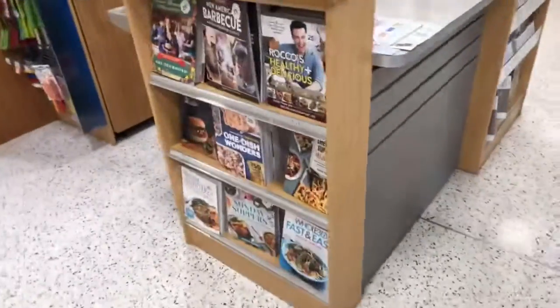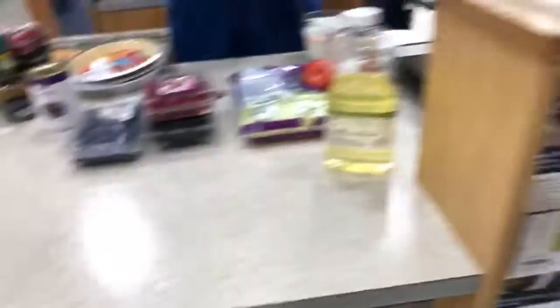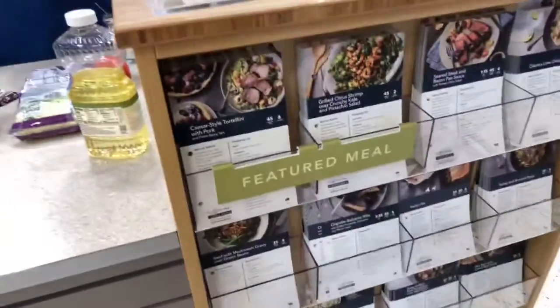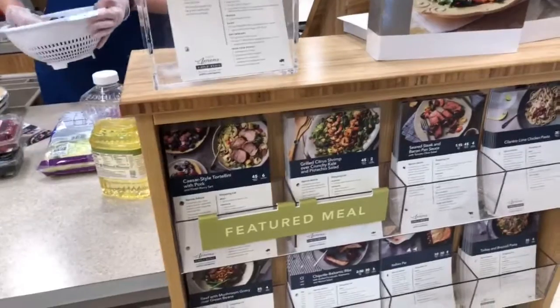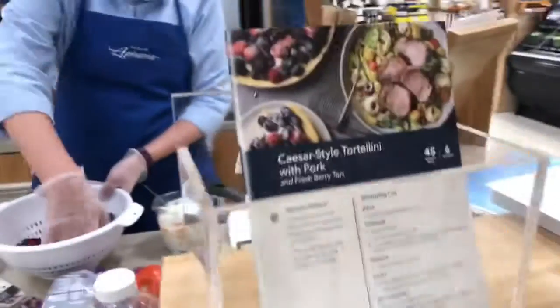Thanks guys for jumping on. We got two broadcasts with us today. What you making today? Oh, you're making a dessert - a fresh berry tart - and also a baby Caesar-style tortellini with pork. We didn't know what to cook but I really wanted a salad. And that's why I come to Publix.